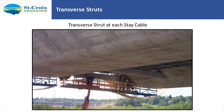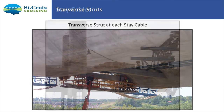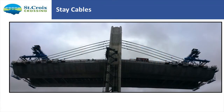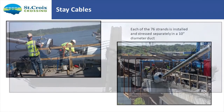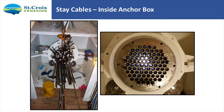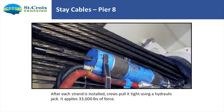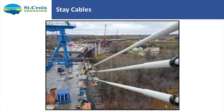The stay cables are 10-inch diameter, with 76 individual strands in each cable. They are stripped at the end and stressed, anchoring up inside the anchor box. Here's a view inside the anchor box showing those cables. Each one is tensioned to about 33,000 pounds of force. These cables are replaceable — the bridge has been designed so at any time a cable can be removed and a new one installed.